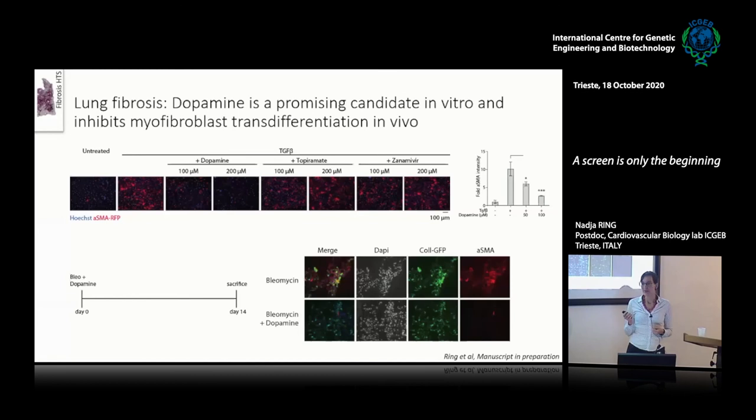Testing them in vitro, untreated cells have low alpha-SMA expression, and treatment with TGF-beta increases it. When you add dopamine, you have a strong decrease in alpha-SMA expression. Topiramate and zanamivir did not have a very strong effect, and dopamine at 200 micromolar was toxic. Using 50 or 100 micromolar of dopamine shows a dose response. Going in vivo into a bleomycin model of lung fibrosis, you can see that even in vivo there is a decrease in alpha-SMA expression — less myofibroblast activation — and a slight decrease also in collagen.